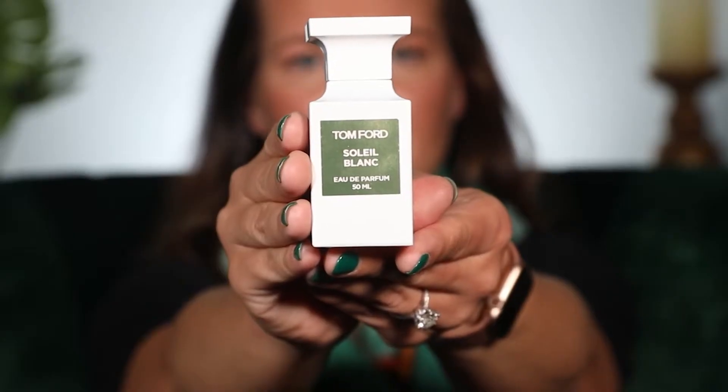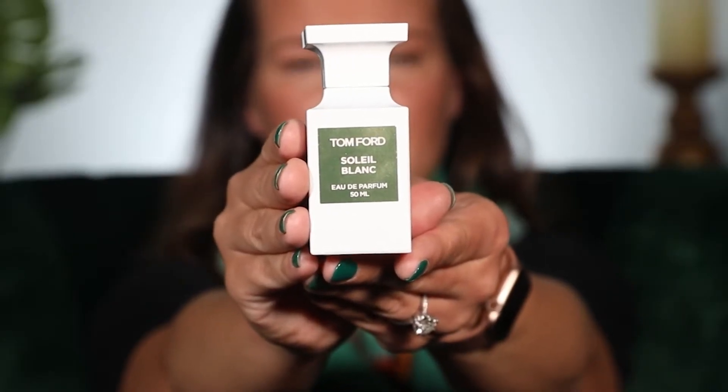This is part of the private blend collection. It is in the white bottle with the gold Soleil Blanc lettering. I picked up the 50 ml because this is pricey — it comes in at $250 for the 50 ml and it goes up from there.